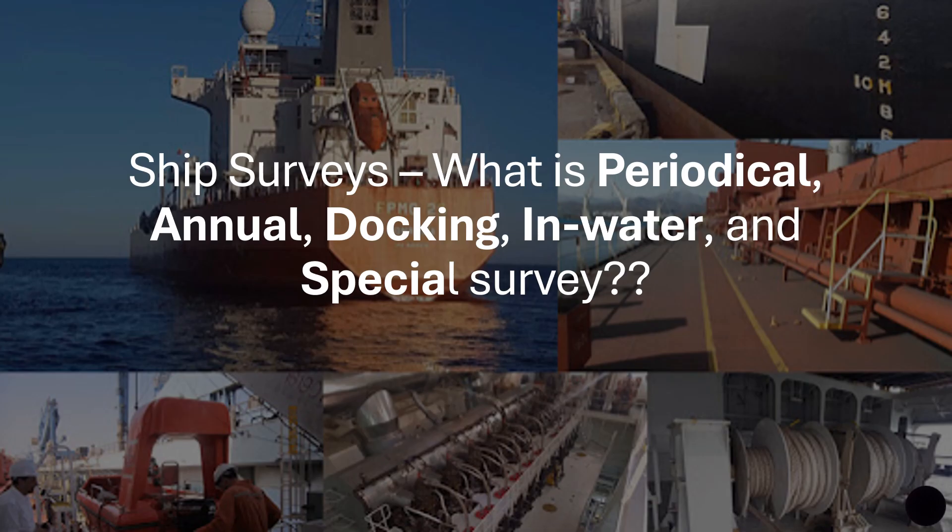We'll talk about periodical surveys, annual surveys, docking surveys, in-water surveys, and special surveys. In doing so, I will try to explain when they are scheduled, what is covered under them, and you can see the specific time periods using the depiction I have used in this video.